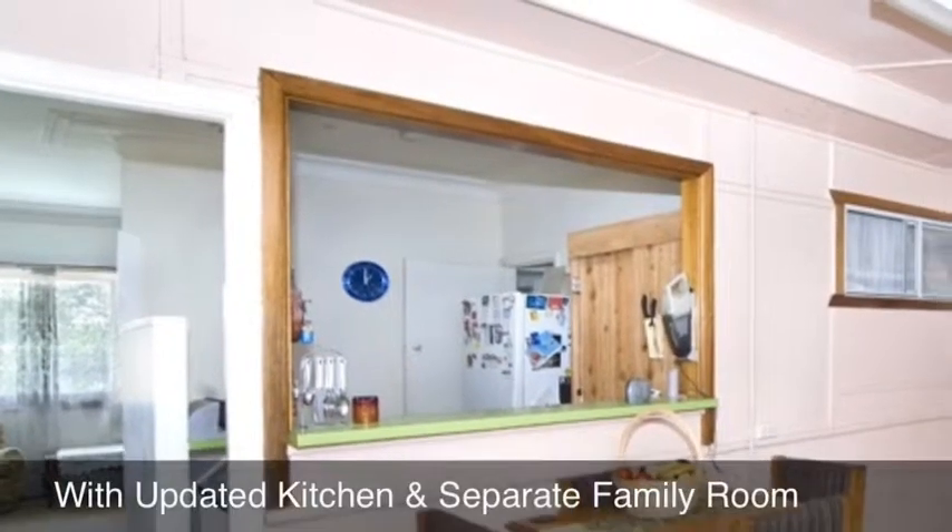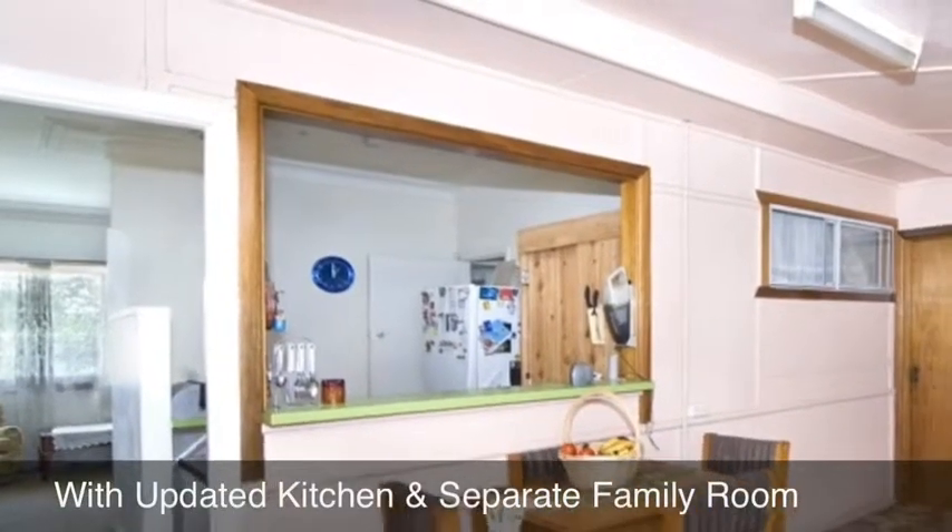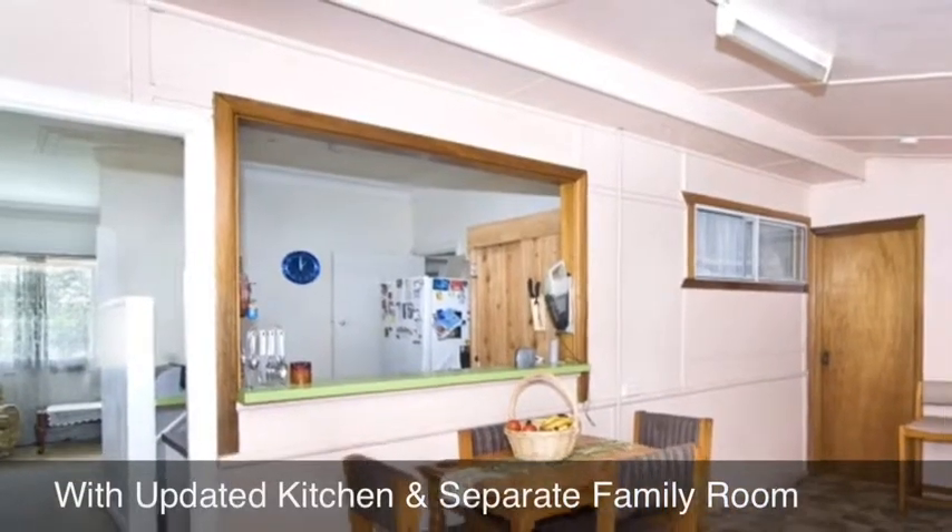There is an updated kitchen as well as a separate family room that leads out to a large covered entertainment area.